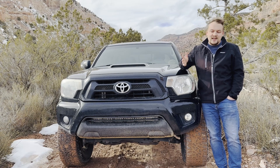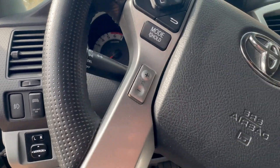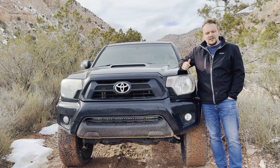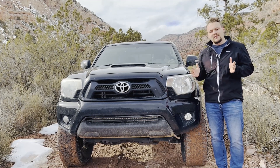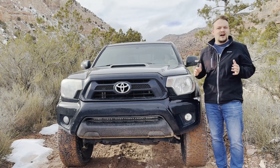Pro number one: this thing is super customizable. You can literally do anything you want and customize it to make it your own. Pro number two: you can take this thing anywhere. It's an awesome mid-sized truck — it fits on trails really well, it'll go over obstacles and rocks, and really get the job done.